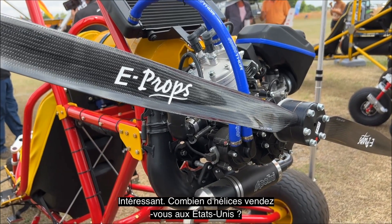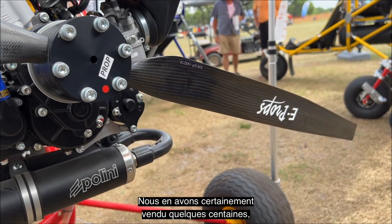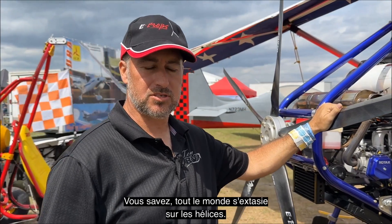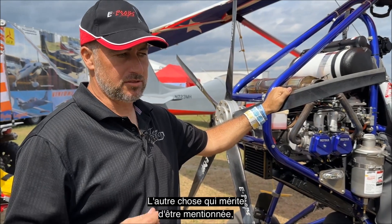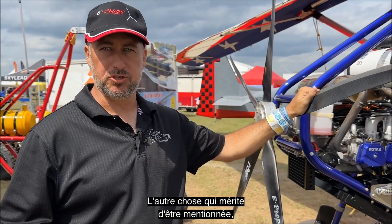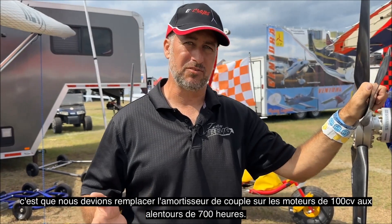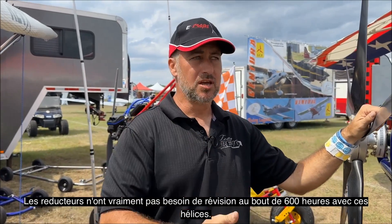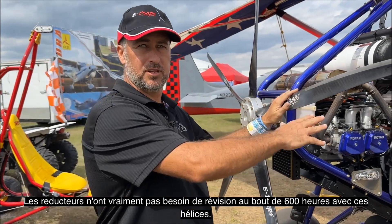We've sold certainly a couple hundred propellers. Everybody has really raved about them. The other thing worth mentioning is we used to have to replace the sprag clutch on the hundred-horsepower engines around 700 hours. Now, no more. The sprag clutches and gearboxes are really not needing any shims at the 600-hour mark with these propellers.